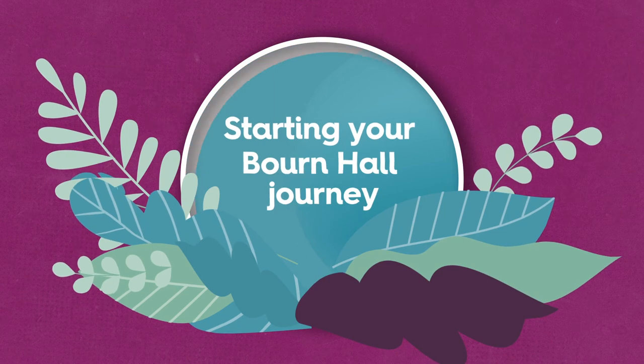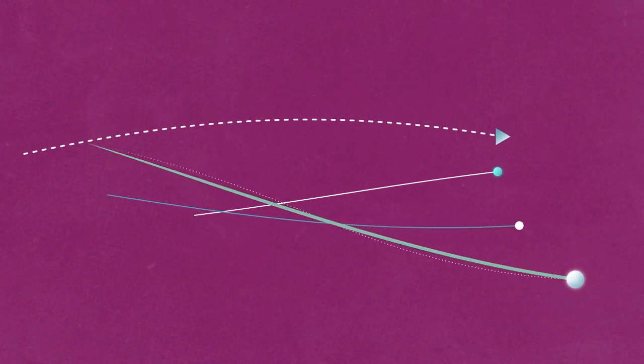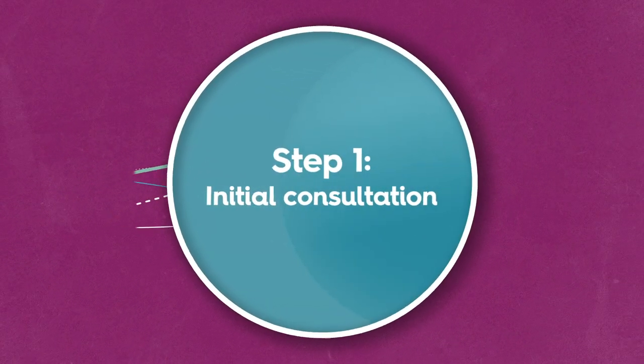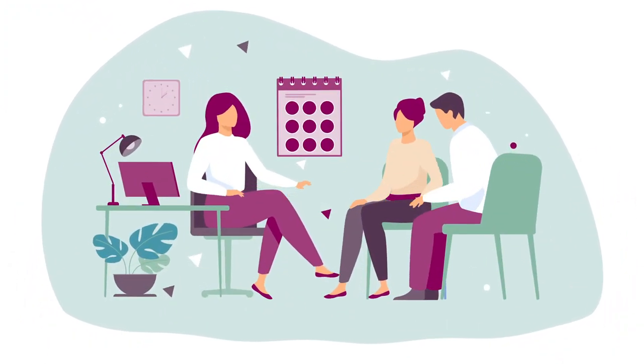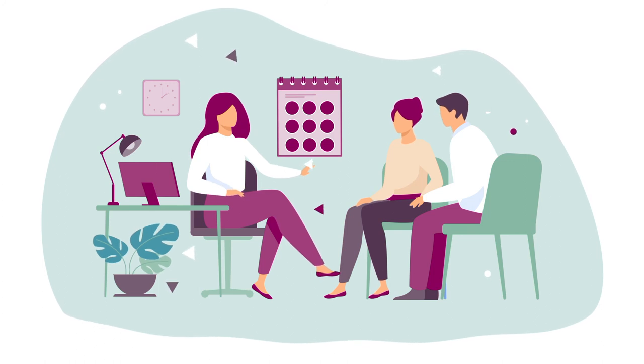Starting your Bourne Hall journey. Your journey will begin with an initial consultation with one of our medical team, where we will have a discussion about your fertility assessment and diagnosis to work out what's best for you.